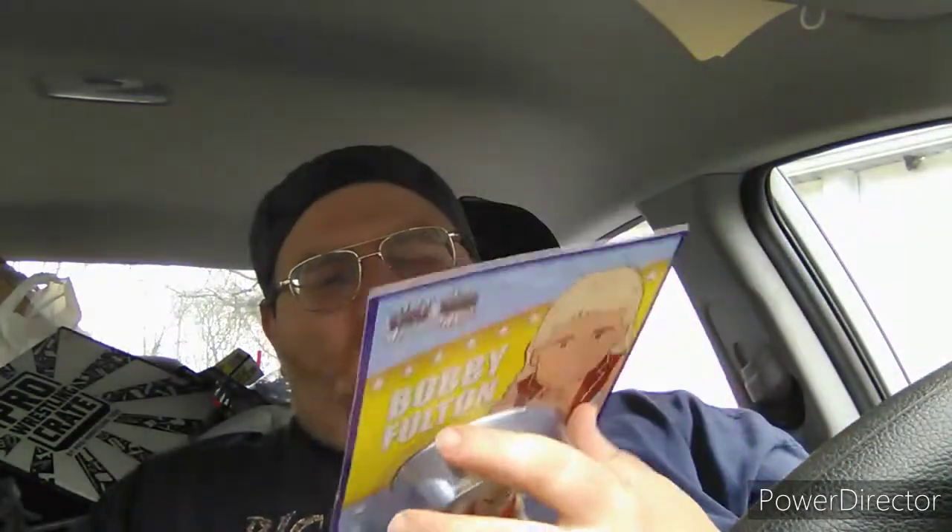First of all, the t-shirt — the Suicide Homicide Genocide Sabu Death Defying Maniac. Pant size all-stars took my money. Remember, these are Pro Wrestling Loot exclusives.